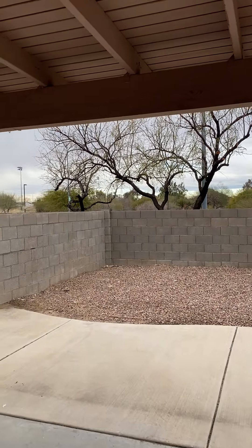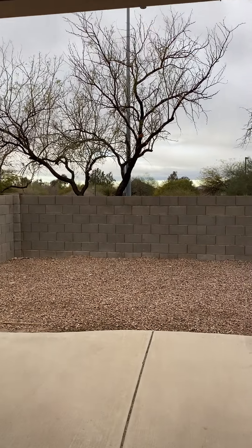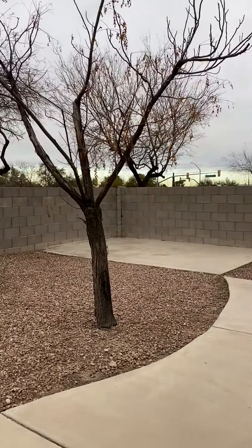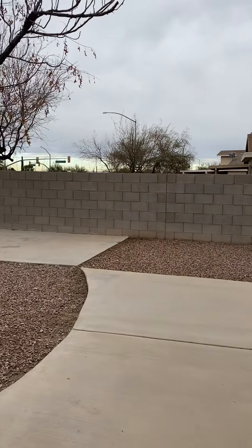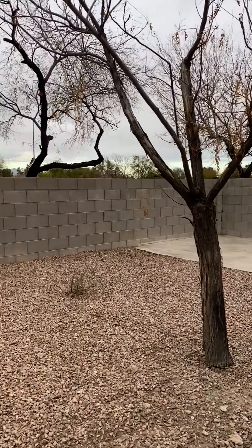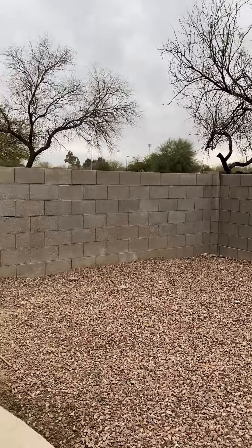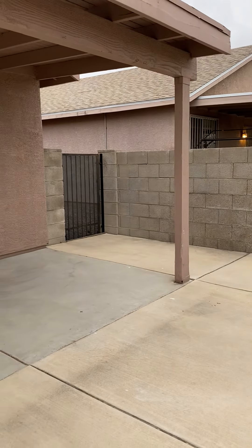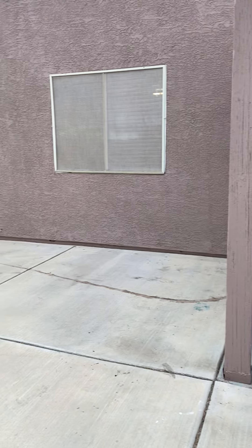We'll go take a peek at the backyard. This place backs to a main street with no neighbors behind. If you are interested in renting this property, please feel free to visit our website at www.bluefoxproperties.com or you can call our office at 520-780-7888 extension 103.